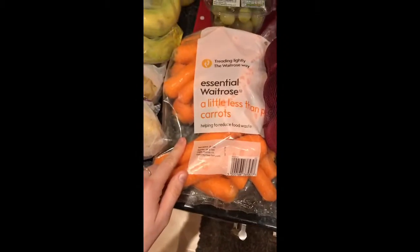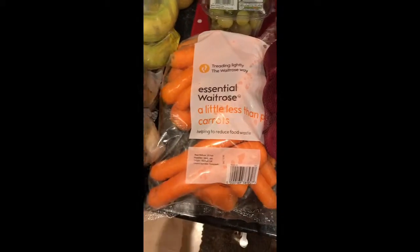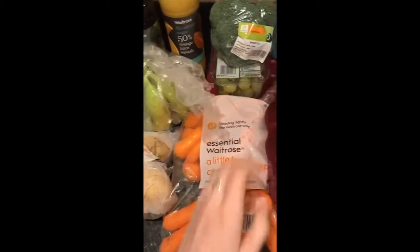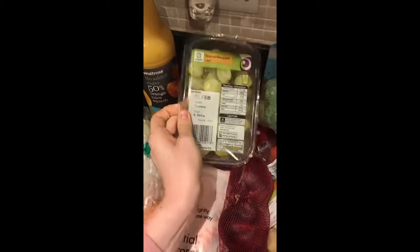We've got a pack of the Waitrose 'little less than perfect' carrots, which are like wonky carrots, some bananas, some food items which are useful for a few dishes I'm making, some broccoli, and some green seedless grapes.